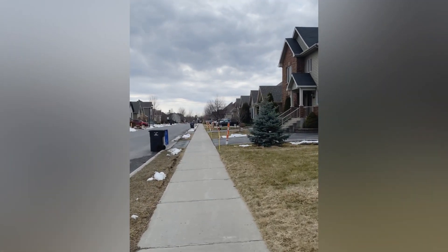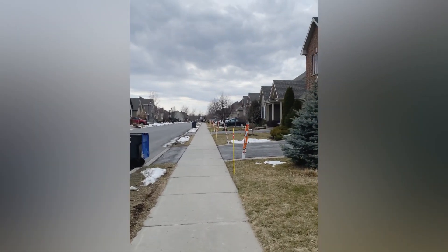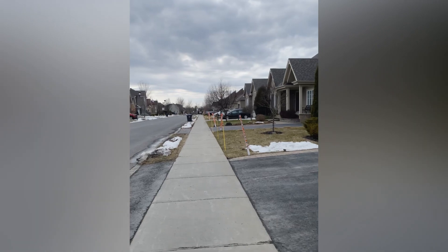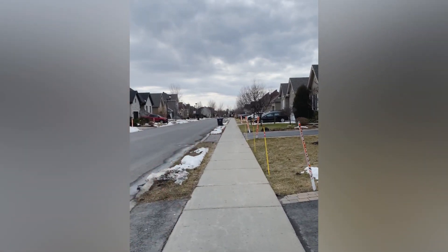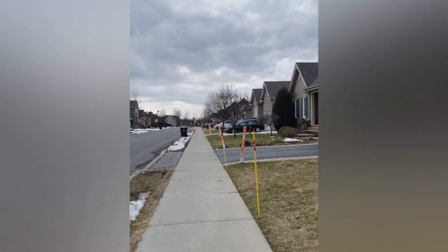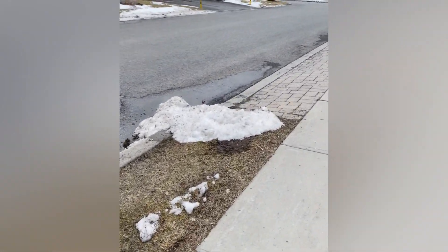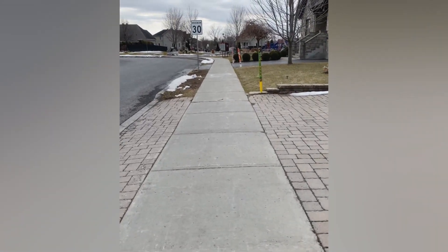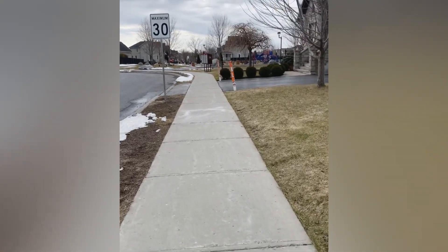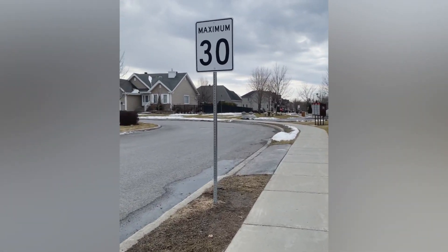The kids are cycling, they are playing their games, and the rest of the people take their pets for a walk. So it is a very good home. The maximum speed limit is shown here.